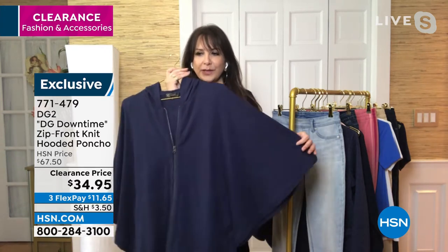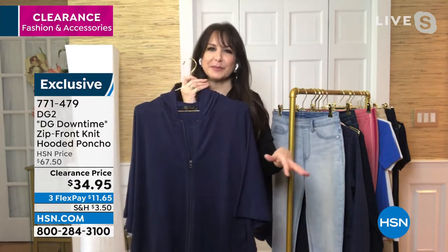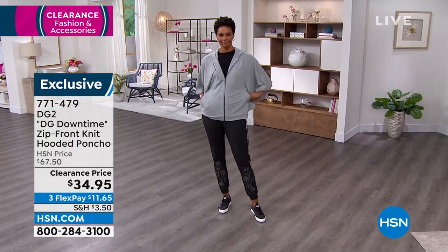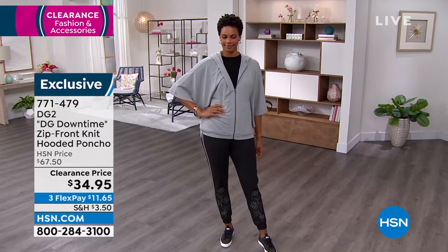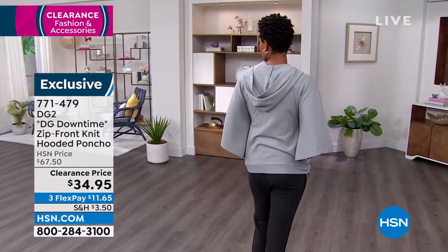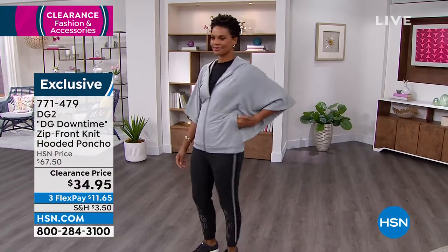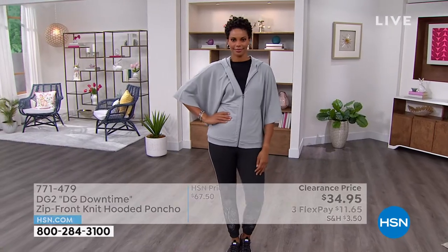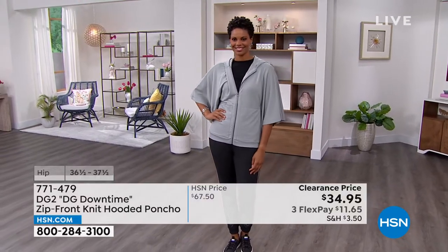You can wear it all by itself or put a tee or an easy tank underneath it. When you work out or do something casual, a lot of times there's no style to it — it's shorts and a t-shirt. That's what we do so well at DG2. We elevate those basics, bringing glamour and fashion that's wearable to every aspect of your life.